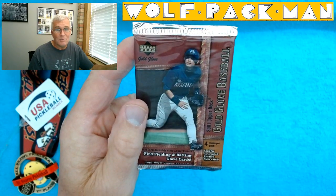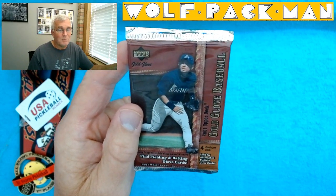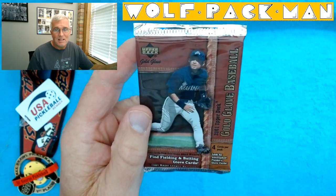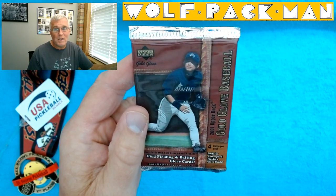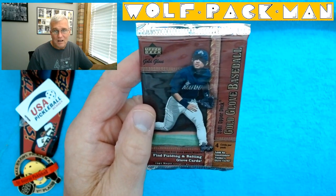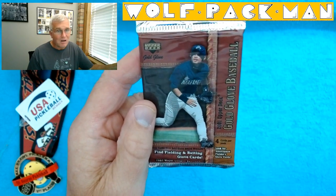My son said I need to open those on YouTube — a lot of those packs people will have never seen and it'll be cool. So this pack is a 21-year-old pack of 2001 Upper Deck Gold Glove Baseball cards.